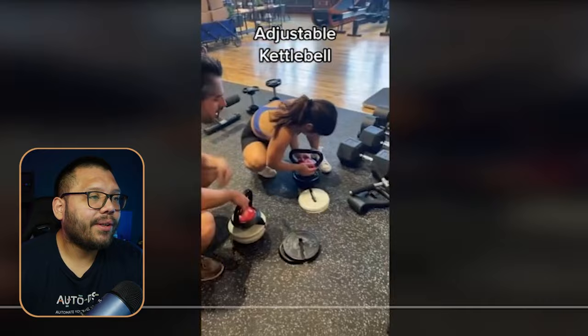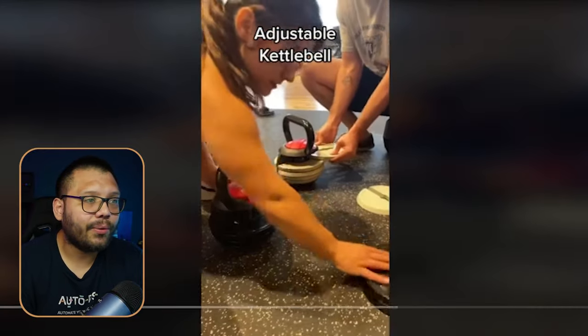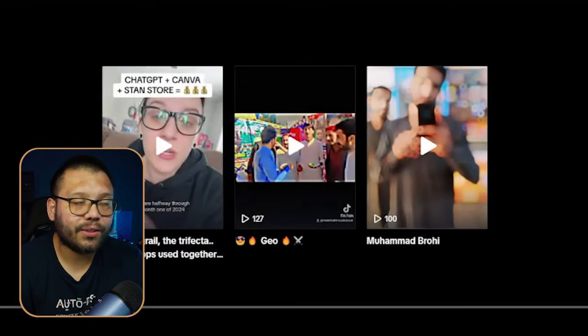The TikTok ad creative shows people setting it up, adding the weights, and doing a few different exercises. These run a little different because of the weights they're using, but it's the same concept — an adjustable kettlebell you can use at the gym, at home, at the park, and it's easy to carry around and adjust.